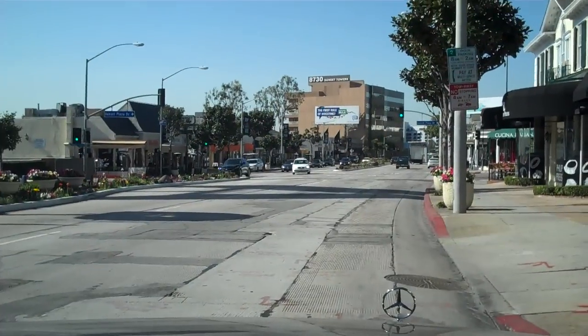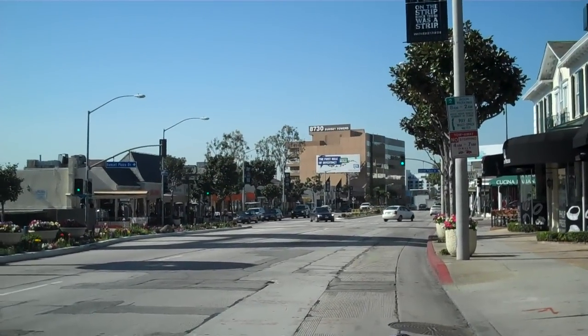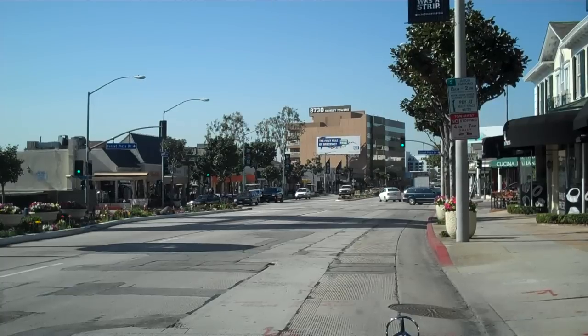We're going to take a quick tour from Sunset Boulevard up Sunset Plaza Drive to give you a little look at some of the homes and the architecture in the area. We're right now here on Sunset Boulevard, the world famous Sunset Boulevard, and directly ahead of us, left and right, is the actual Sunset Plaza Drive shopping and restaurant locations.